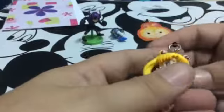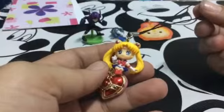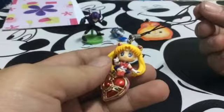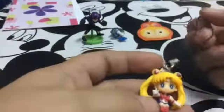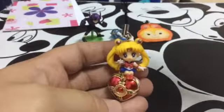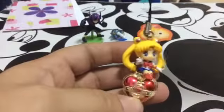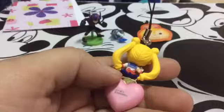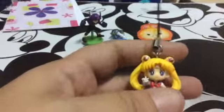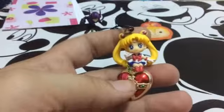I absolutely love Zyla Magoon. I did see a couple of these here but I didn't buy them, and I hadn't seen this one. Salem is my favorite of the characters.